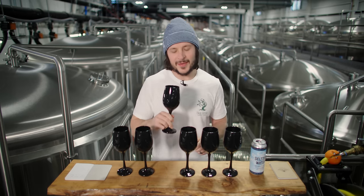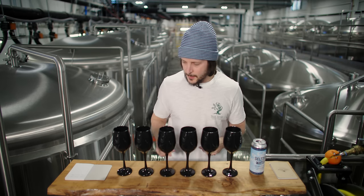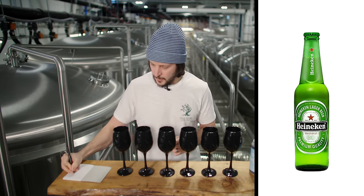Moving on to sample number three. Sample number three has got a little bit more hop character going on — a little bit dry, more hop.